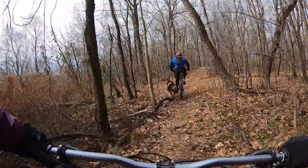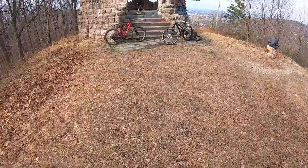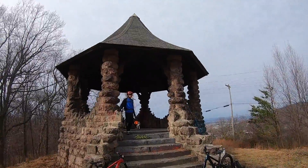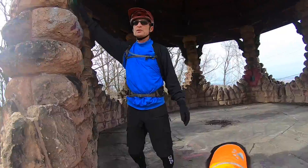We climbed up to the radio tower and now we're coming down to the Witch's Hat. This is the infamous Witch's Hat, also called McGilvin's Pavilion. There's a little plaque here that tells you about it.